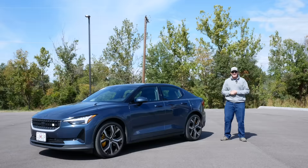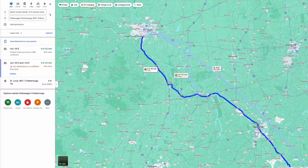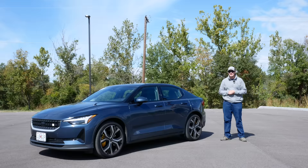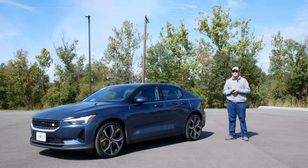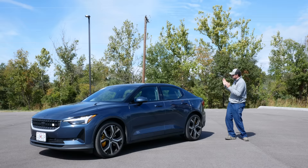Rather than just tell you, I'm going to show you. I'm going to take a road trip some 400 miles from St. Louis, Missouri down to Chattanooga, Tennessee. I'll do the trip once in my Polestar 2, stopping only at CCS chargers, then again in a standard range Tesla Model 3 I've rented from Hertz, stopping only at Tesla Superchargers. With both cars I'm going to stop to charge far more times than necessary to show you as many chargers as possible.